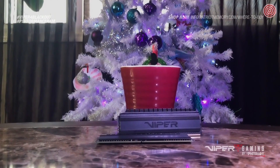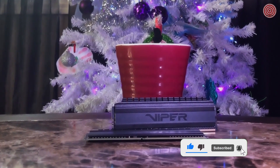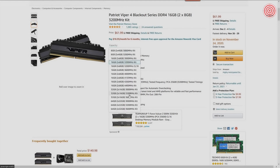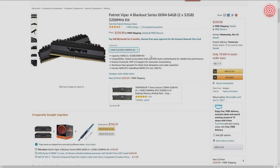This particular kit is going to be Ryzen 3000 compatible right out of the gate. If you're looking to pick up the Blackout series kit by Viper, the 16 gig kit is going to cost you about $62, while the 32 gig kit will run you about $125, and the 64 gig kit will run you about $240. Each module is hand tested and is backed by Patriot's limited lifetime warranty.